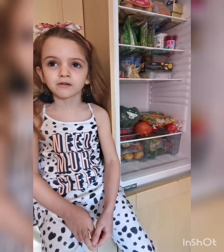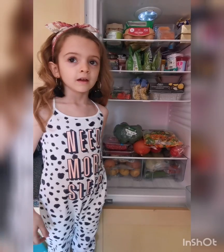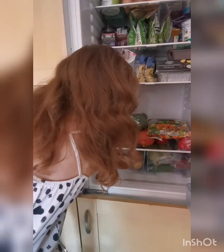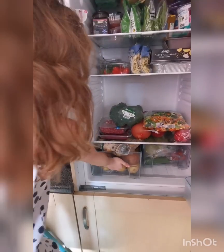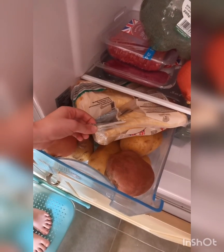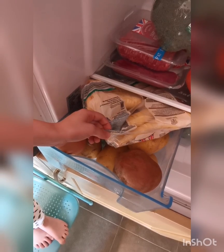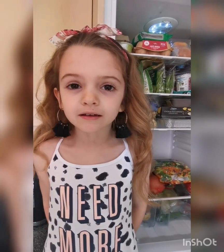Now let's see what else we've got inside. I'm going to start with the bottom two drawers. First one — we've got plenty of potatoes, sweet potatoes, parsnips and carrots. My fridge is organized chaos.